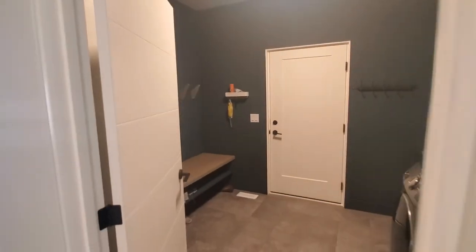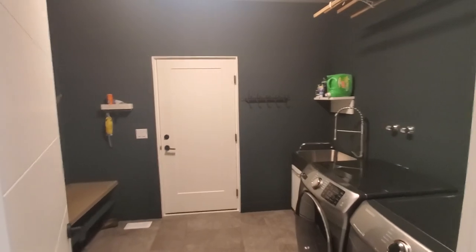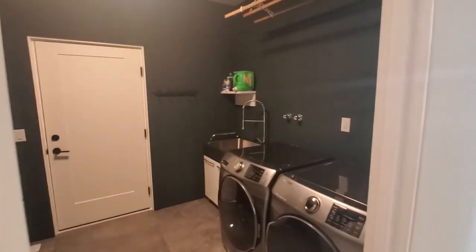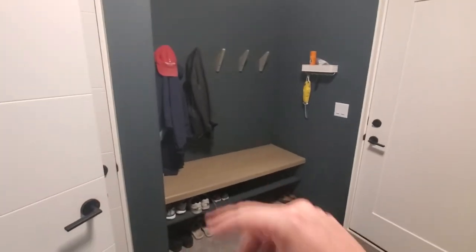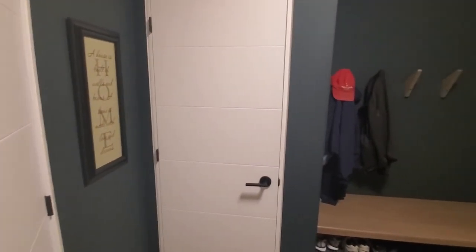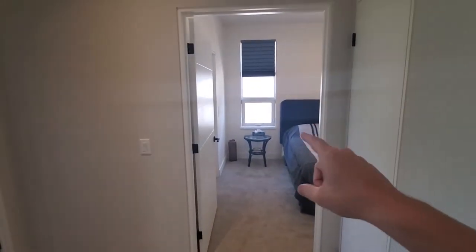Just behind us is a mudroom-laundry room — a pretty simple utility-type space. This door goes through to the garage. We've got a sink over on that side, washer and dryer — your standard setup. We did a bench with hooks to give you a place to sit down, put your shoes on, and store shoes. Just behind here there's a coat closet as well, so it's a pretty functional mudroom-laundry room, which is always a key feature.